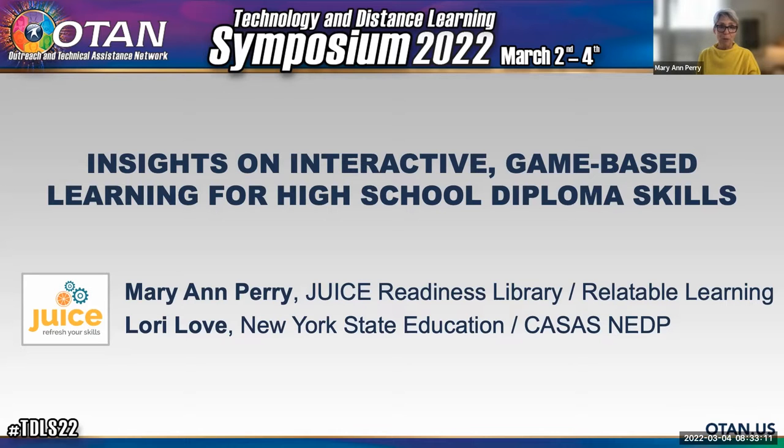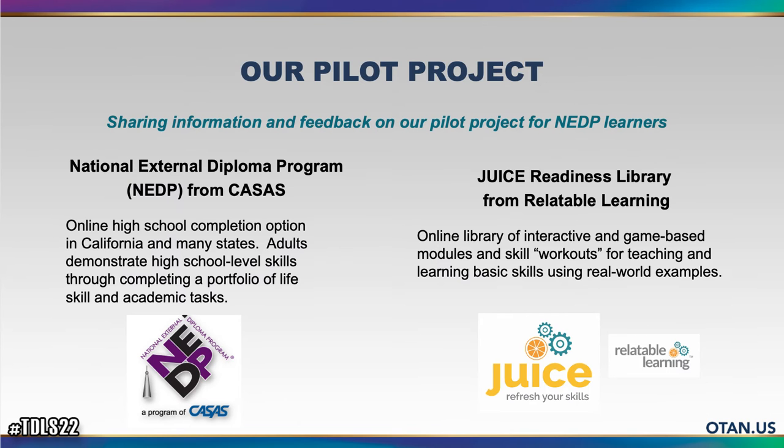I hope that we will keep you on schedule with this. To start out, we'll have Lori tell us very quickly what NADP is for those of you who aren't familiar with it. Then I'll talk about the product we're pilot testing called JUICE. So Lori, what is NADP? Well, I'm glad you asked. NADP is another way to complete your high school diploma. In the state of New York, we have four options, and NADP is one of them.